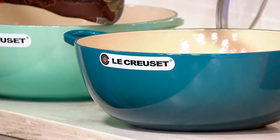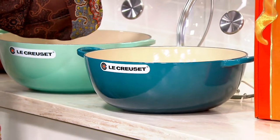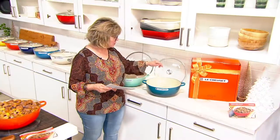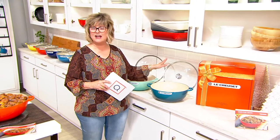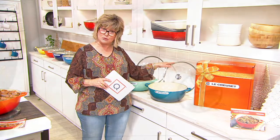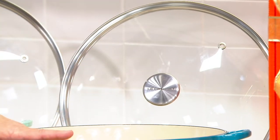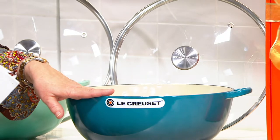New to all of them here at QVC is this beautiful cook-and-look lid — the first time we've done a clear glass lid. It's got a beautiful brushed stainless handle. It allows you to have a lighter lid — 25% less weight. Also, you can see what's going on in the pot without lifting off the cast iron lid. The glass lid can withstand heat up to 425 degrees, and the pot can go up to 500 degrees.